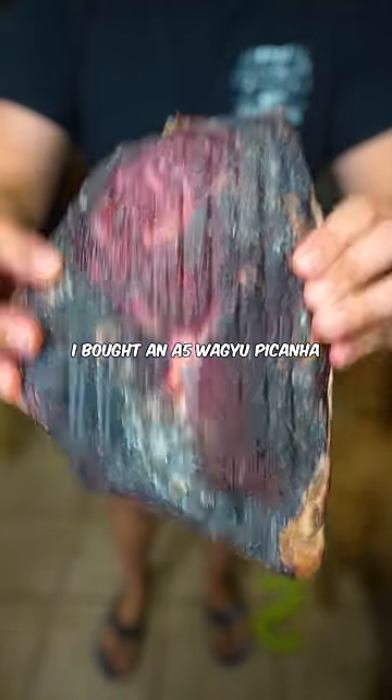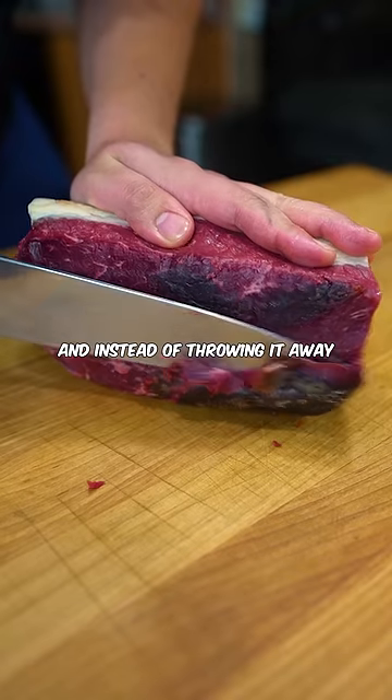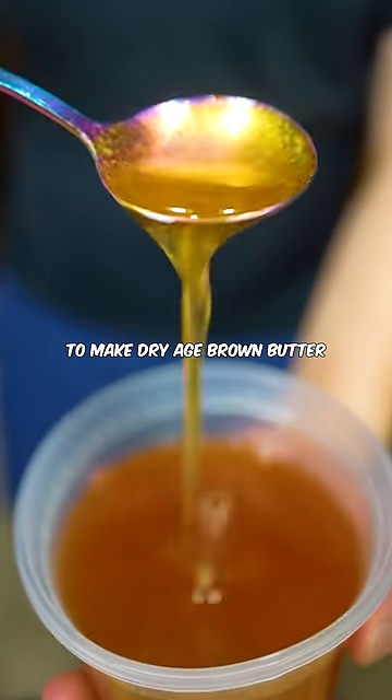I bought an A5 Wagyu Picanha from Target and dry-aged it for 28 days. I trimmed off all that bark and instead of throwing it away, I reduced it down with water and threw in some butter to make dry-aged brown butter.